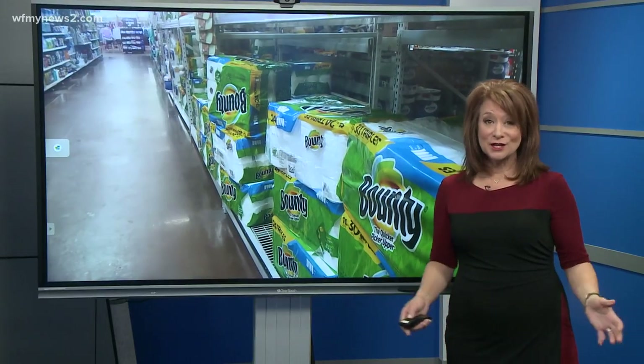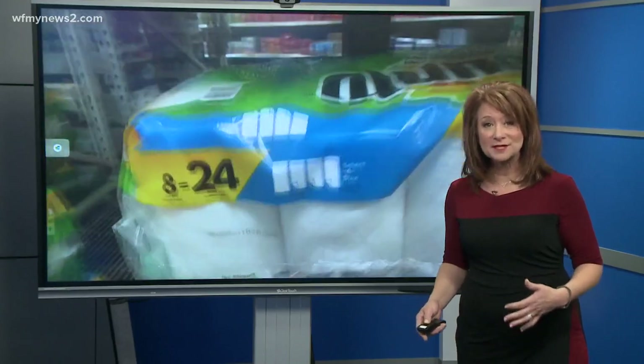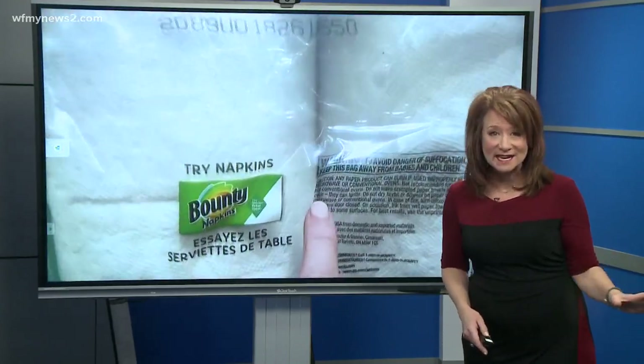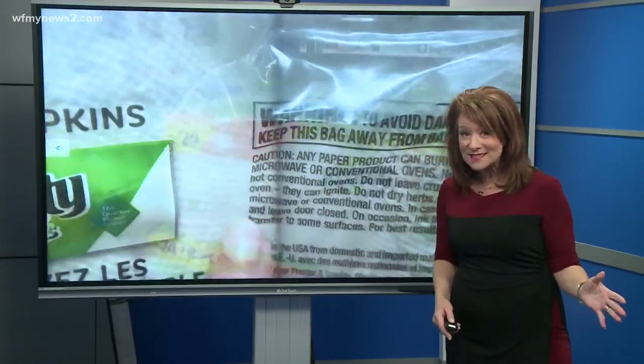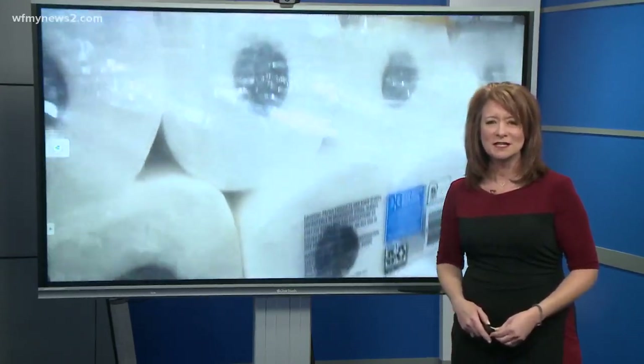Normally when you need a paper towel, you just open the package and pull it out — you don't think to look on the back to see if there's a warning label about not putting it in the microwave. I went to a store today and looked down the entire paper towel aisle, stopping at each brand — and all but one had a warning label about not putting the paper towel in the microwave.